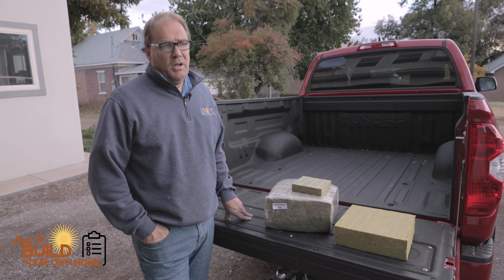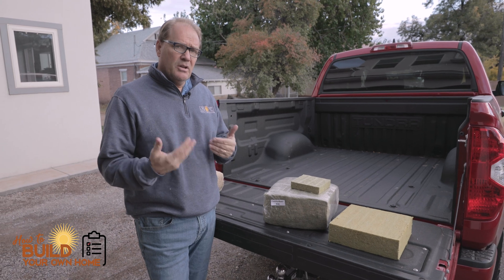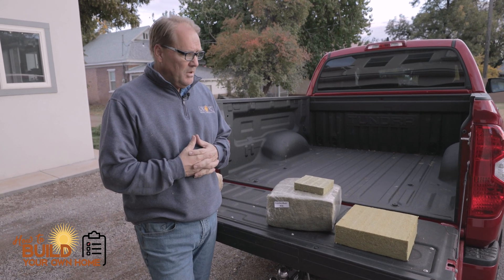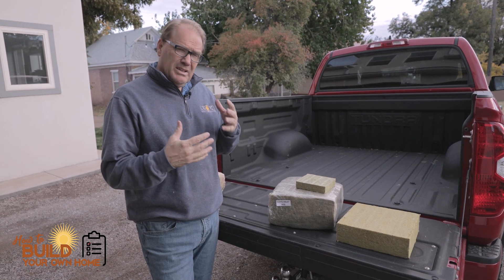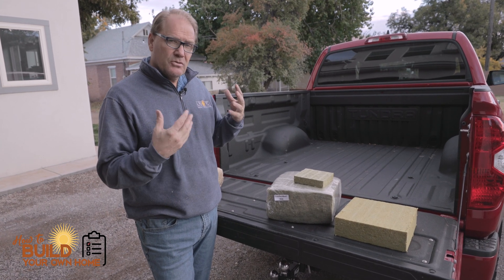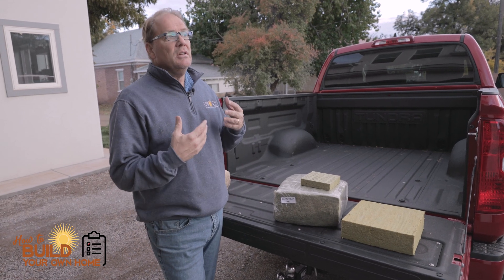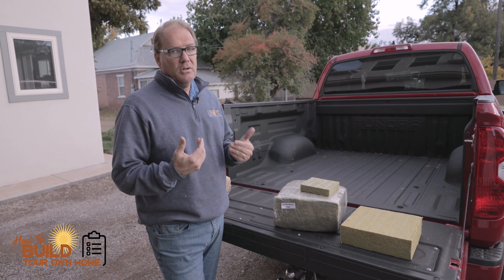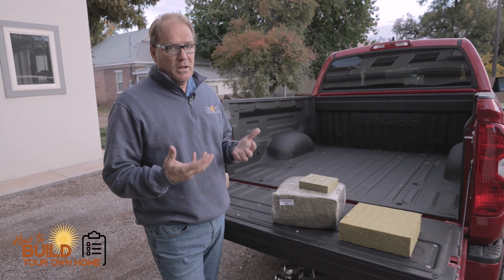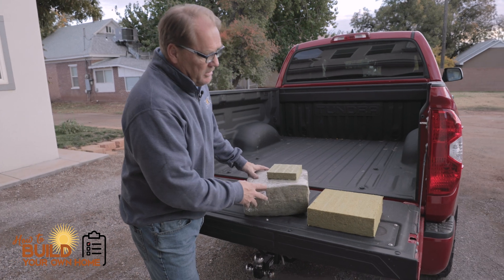Hi, this is Keith Gales with How to Build Your Own Home. I've got a weekly bonus here. I'm researching insulations right now for a client that I'm building a home for up in the mountain — it'll be about 9,000 feet high. I like high-performance technology; I love something that's going to improve my utility costs and improve a lot of things and qualities about the homes that I build. This here is a Rockwell product.